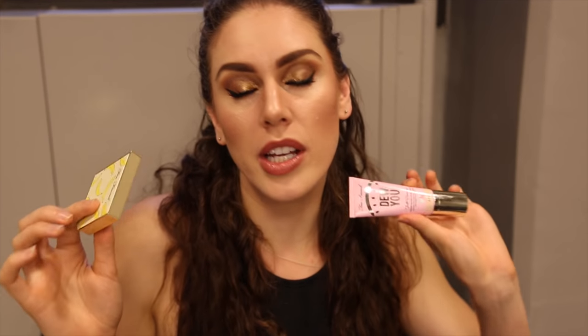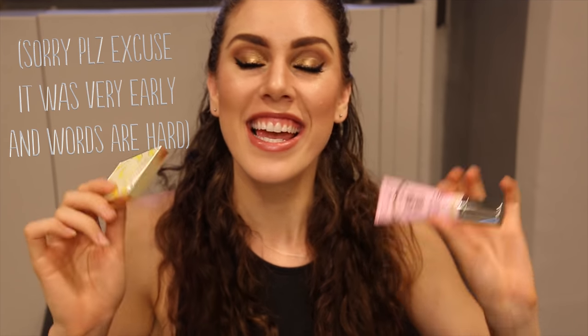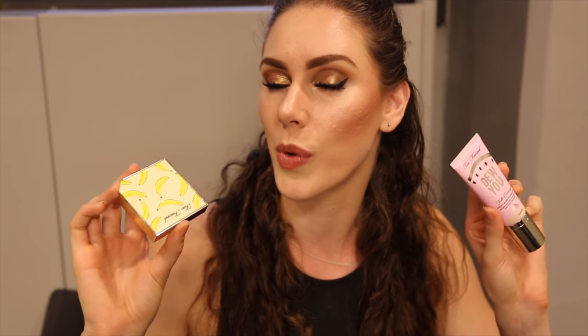Welcome to Foundation Tested, where I am your internet guinea pig, and I test out foundations to see if they are worth the money. I give you updates throughout the day, showing you what they look like on my skin, so that you can figure out if you want to spend your money on them or not, and if they will or won't work on yours.